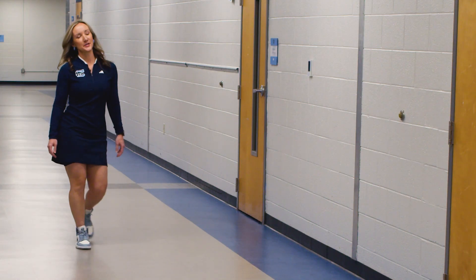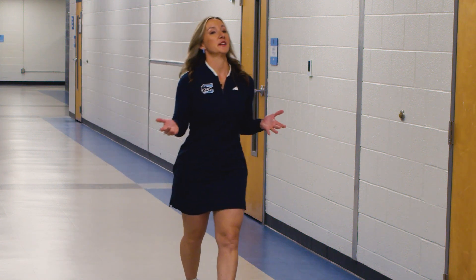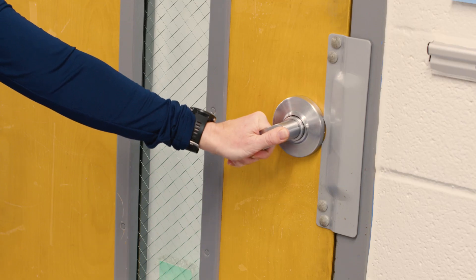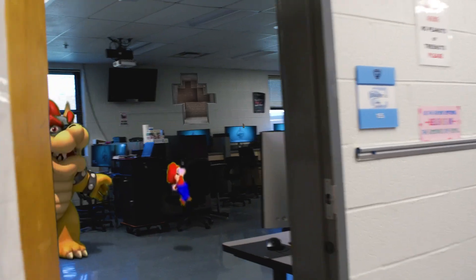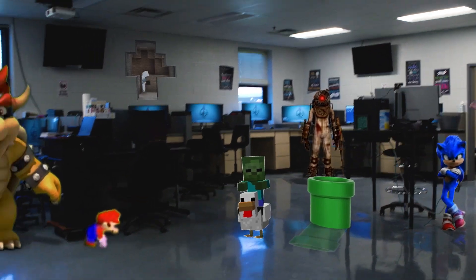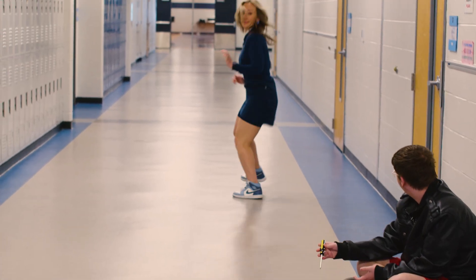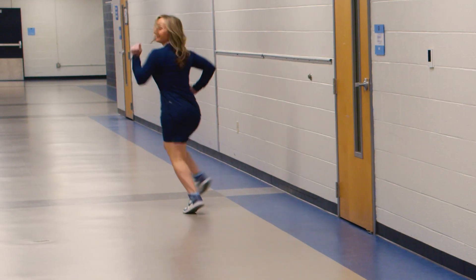Here in IT, students learn coding, design video games, and fix computer systems. I wouldn't go in there if I were you. I told you not to go in there. This computer was new until a few minutes ago.